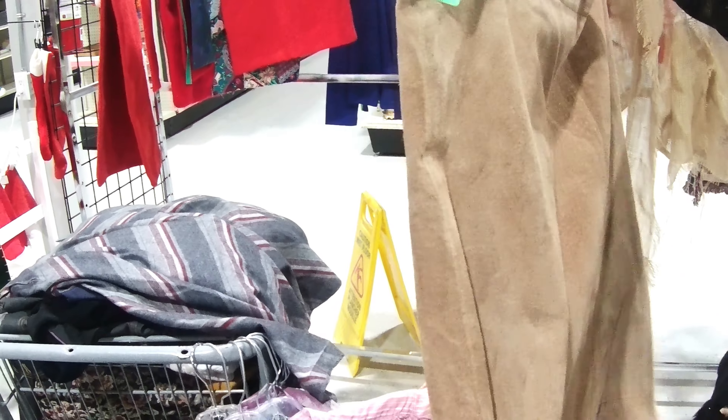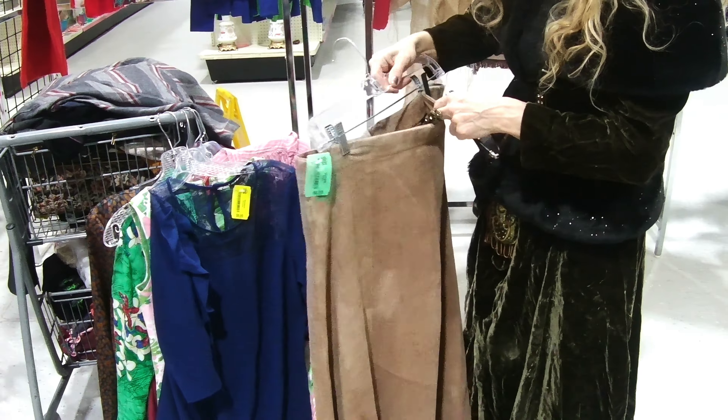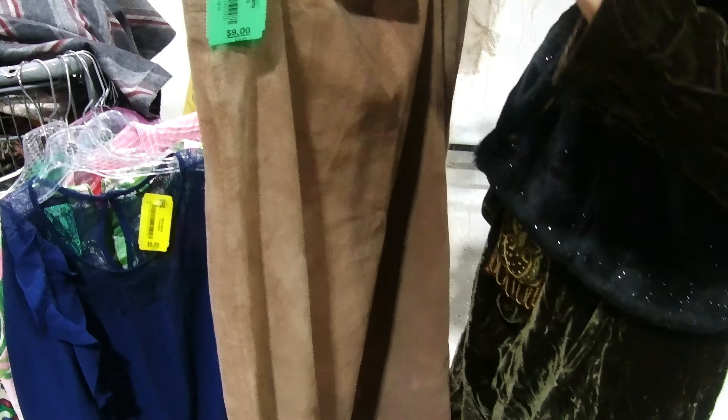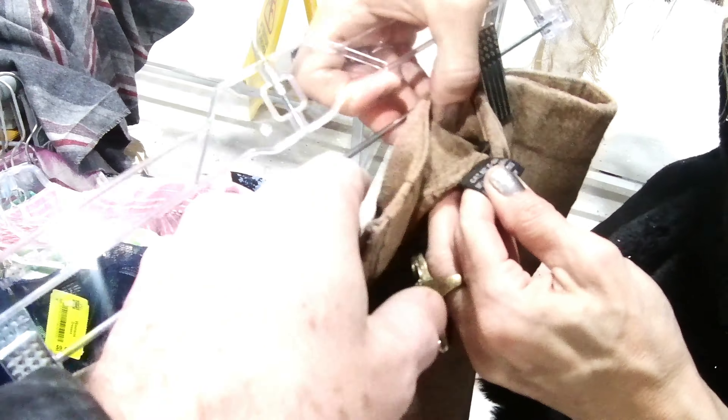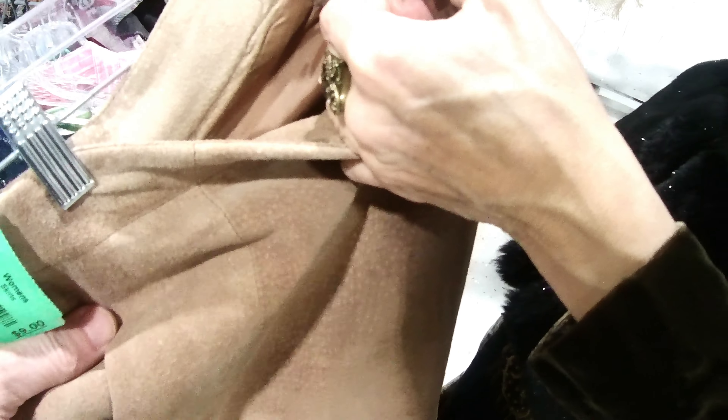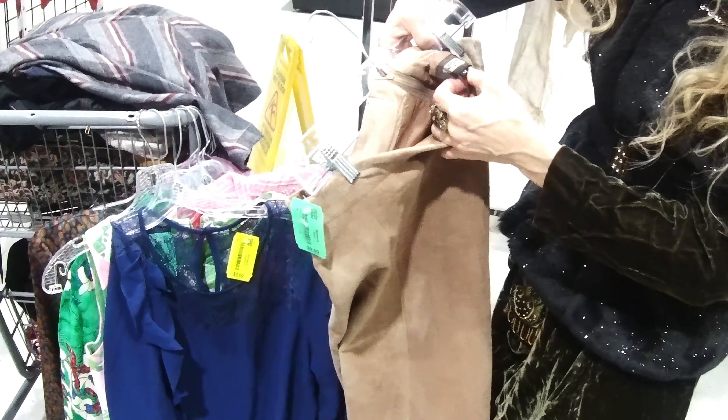What's the material here? Sweet, I think. Genuine leather. Nine dollars. Tough — tough — tough.